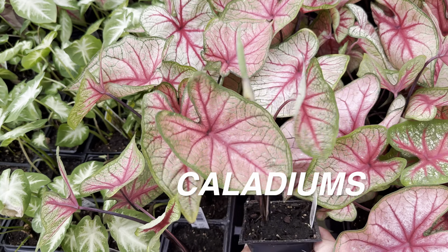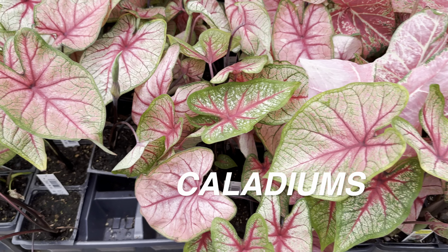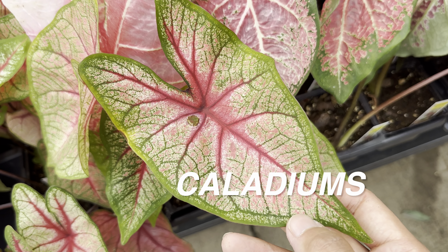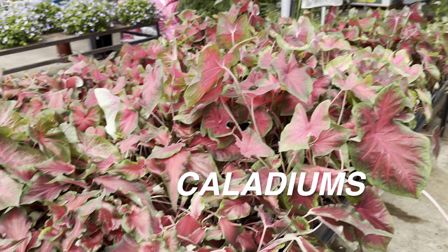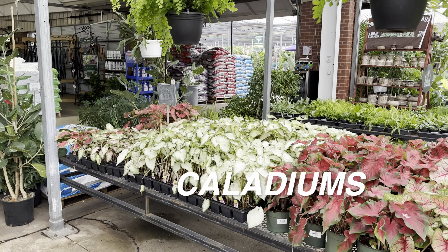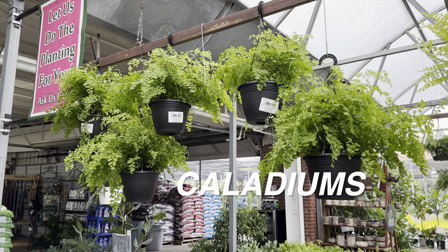I would like to be able to grow caladiums indoors. The key thing about growing caladiums indoors — especially if you want to overwinter them — is you really have to mimic the lighting conditions. Otherwise your caladiums could go dormant. You need to put them in a warm room with enough light for them to stay active.